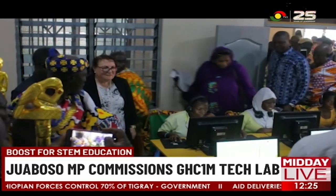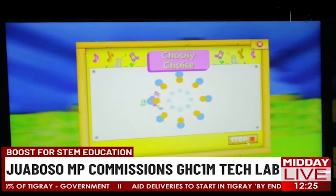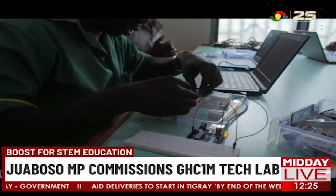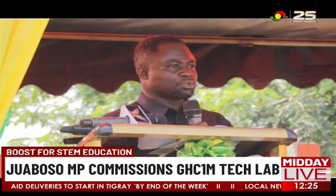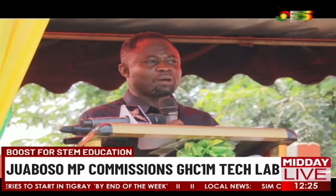At the commissioning of the facility in Jawabusu, the Member of Parliament Komnaminta Akandor, who is also a promoter of STEM education, hinted that over 3,000 pupils from surrounding communities will benefit from the project.